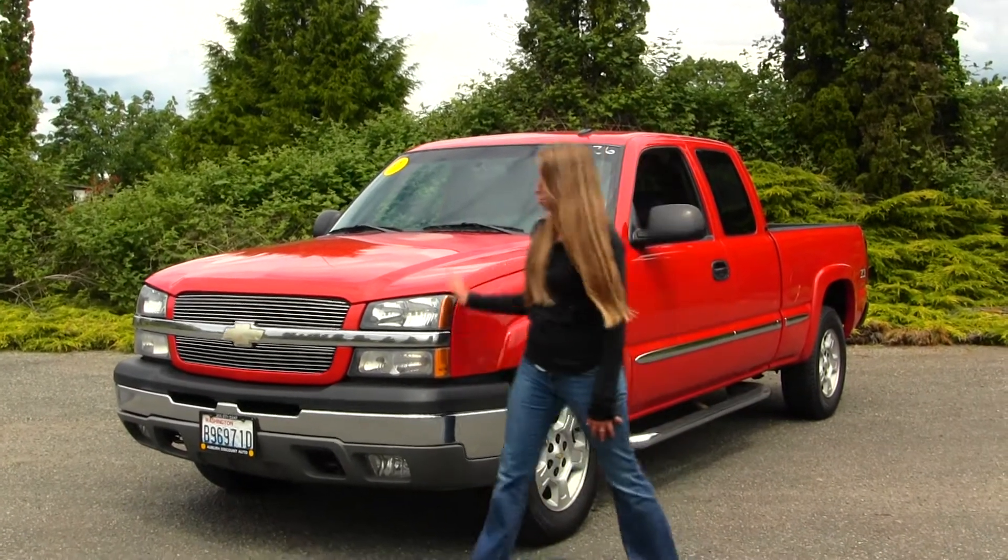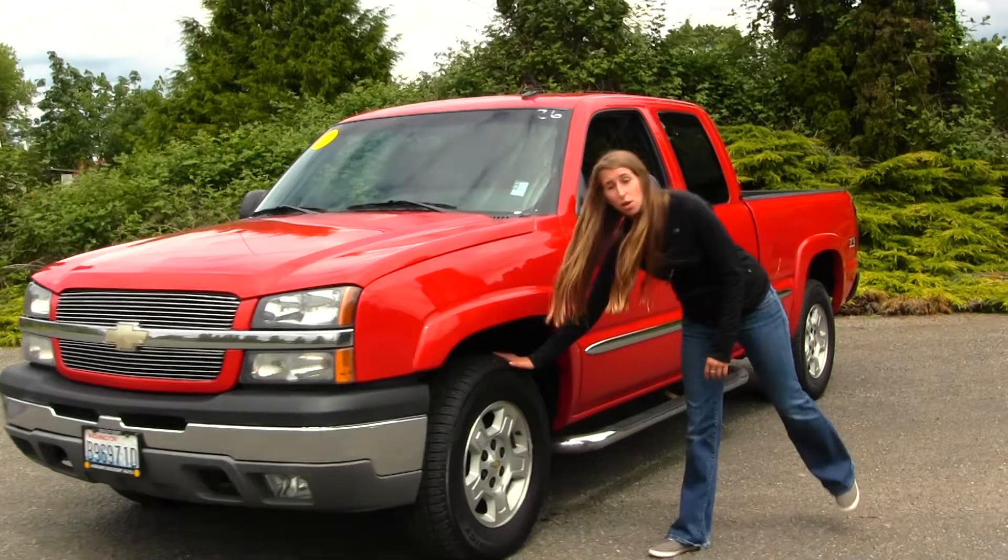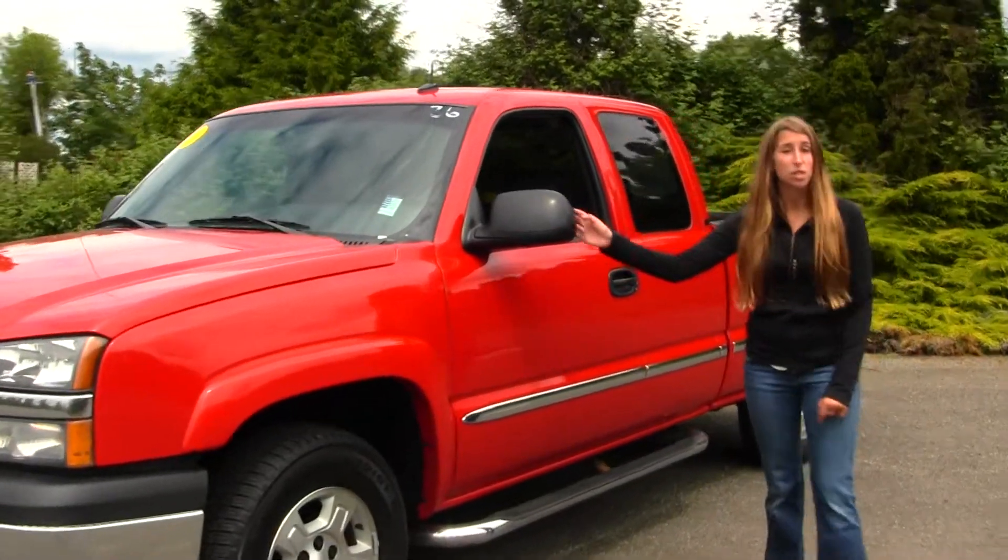On the outside, this vehicle comes equipped with your fog lights. You also have your alloy wheels here, running boards on both sides, and turn signals right on your mirrors.